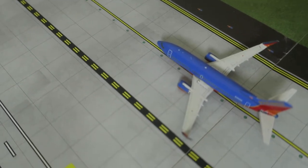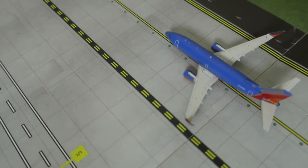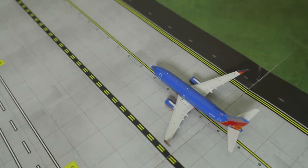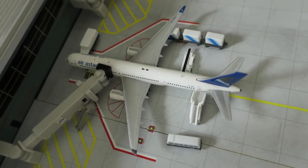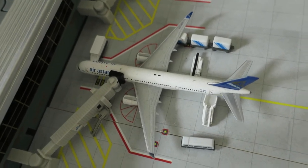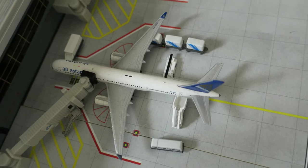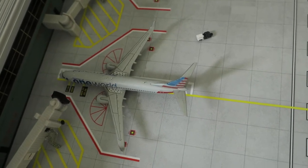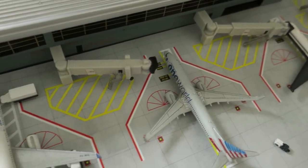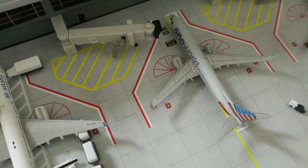Right here we've got Southwest Boeing 737-700. It had arrived from Tampa and we'll depart to Santa Fe. Now let's move. Next up we've got an Air Aston Boeing 737-200. It had arrived from Almaty and we'll depart to Beijing. Next up, just pulled into its gate, we've got an American Boeing 737-800. It had arrived from Dallas and we'll depart to Los Angeles.